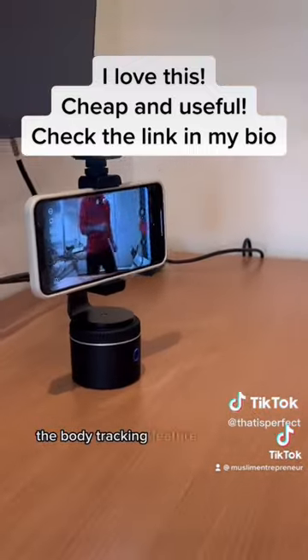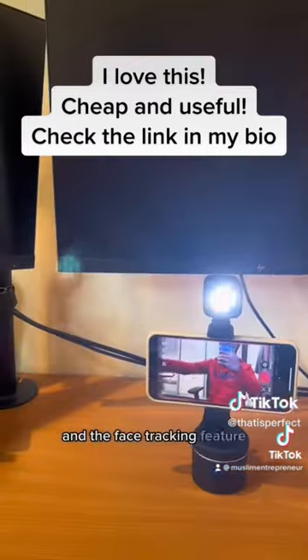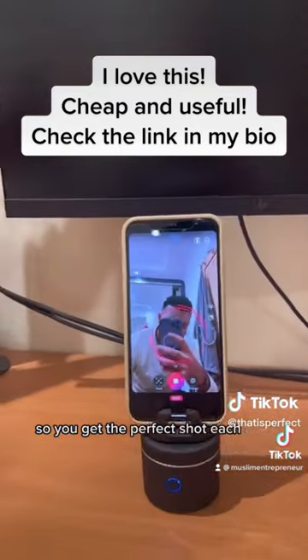Once you've set it up, the body tracking feature detects the shape of your body and quickly reacts to your movements, and the face tracking feature keeps you centered in the frame so you get the perfect shot each and every time.